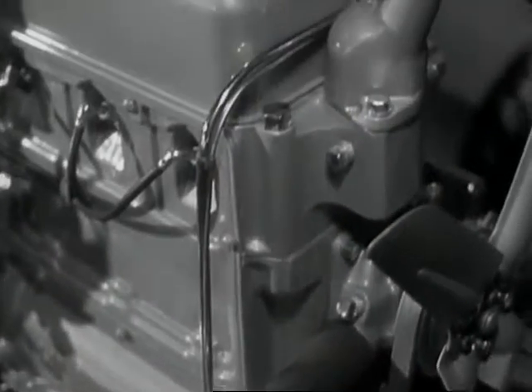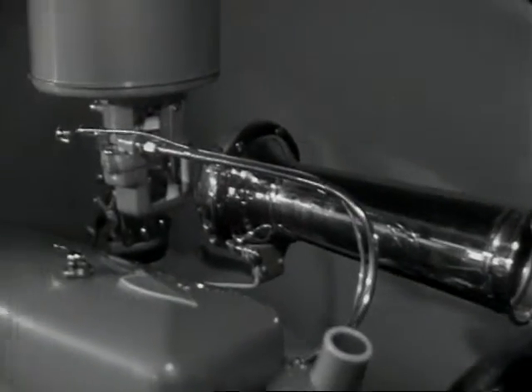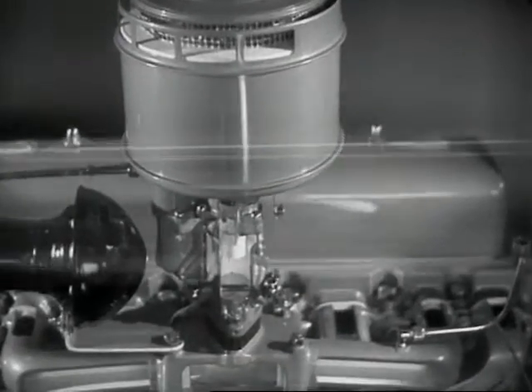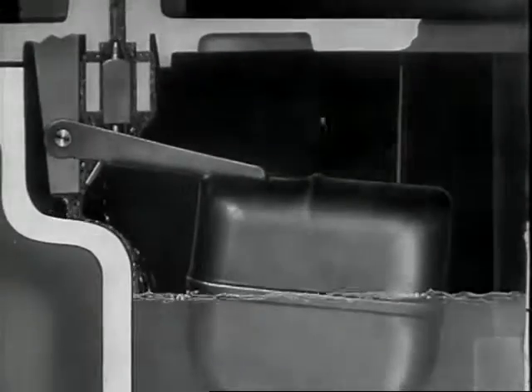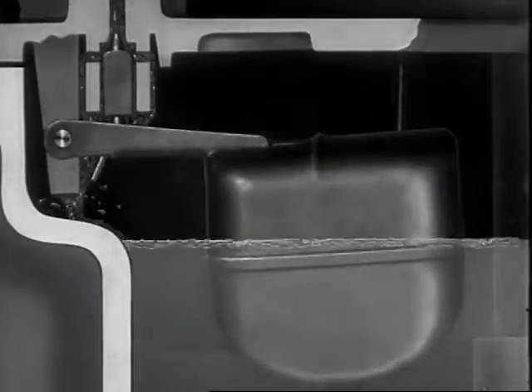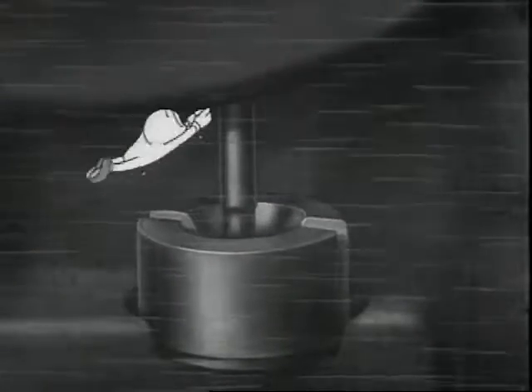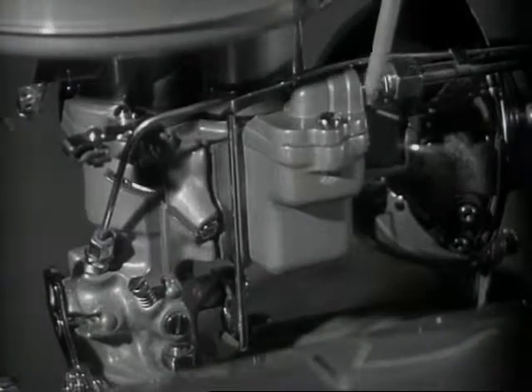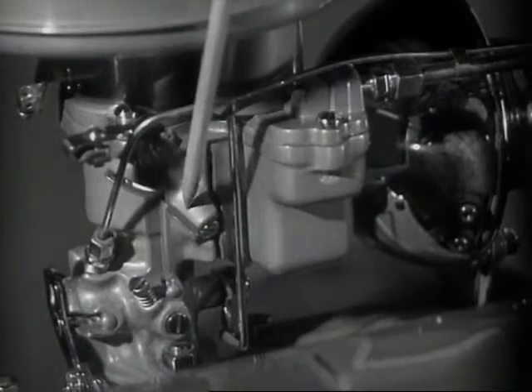We just came through the needle valve that lets the gasoline into the carburetor. That is the float on top of the gasoline — it controls the needle valve, keeping just the right amount of gas in the bowl of the carburetor. There goes our drop again, going down through the metering jet at the bottom — but he's still in the carburetor.